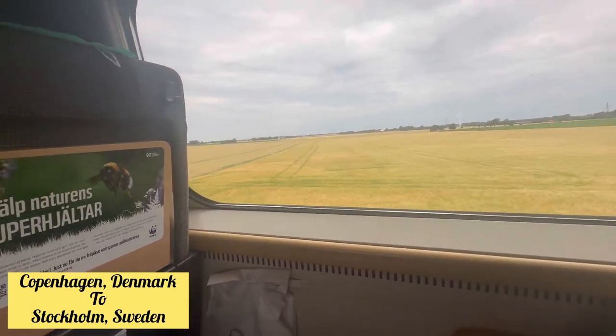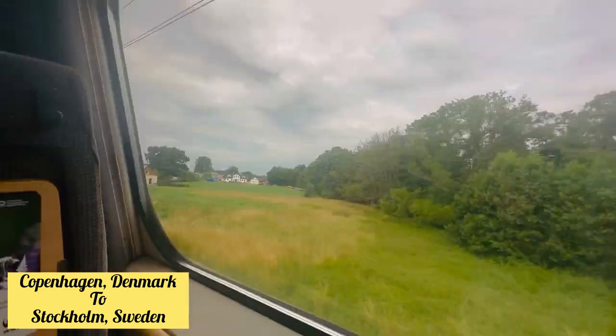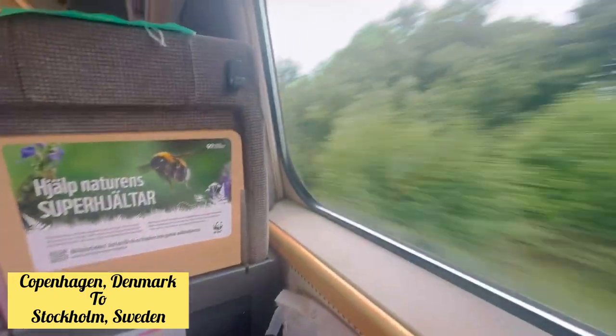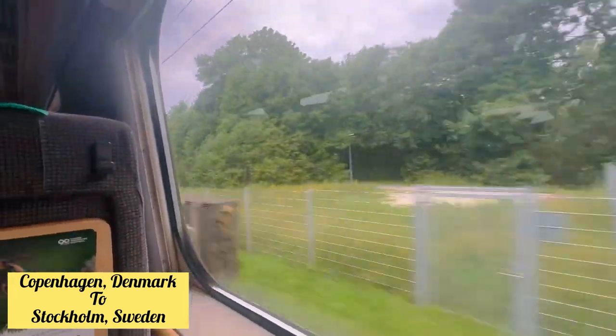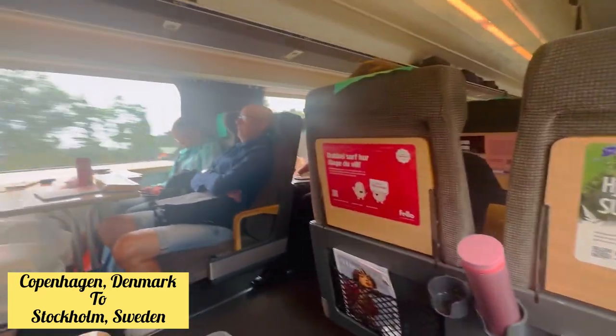Please make sure that you have a window seat where a view is available. The seat next to ours didn't have a view because of how the train is designed. So make sure you check which seat you are booking to get a window view.